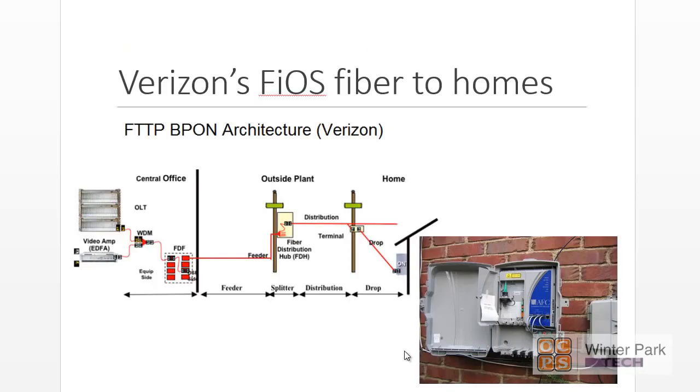Verizon is bringing fiber to homes. Again, a box on the wall, wires, cables mounted to the side of the home or a business — this doesn't belong to you. This is a demarcation point.